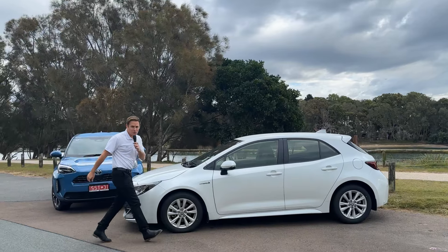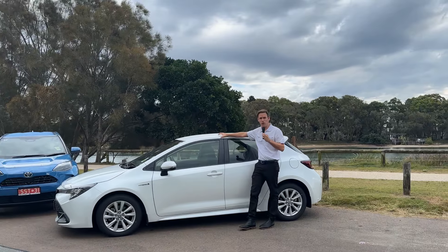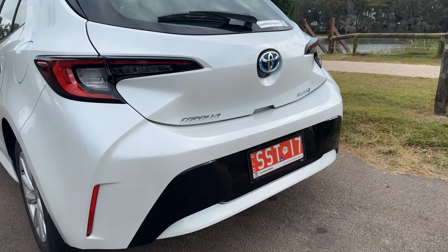In the red corner, weighing in with a sleek, sporty style, is the Corolla Hybrid. If you're looking for fuel efficiency and the thrill of driving, this may be the contender for you.